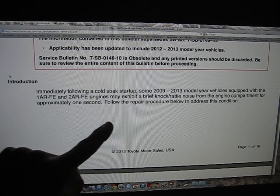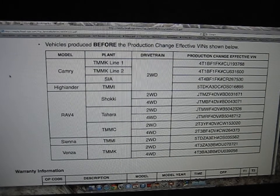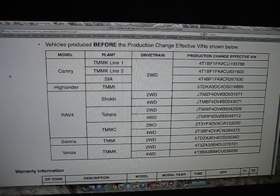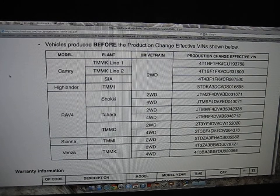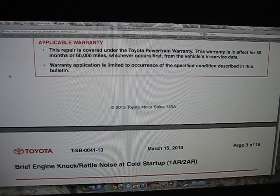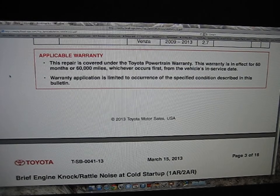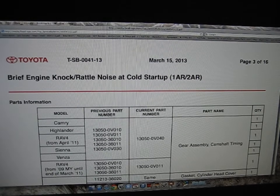The symptom is a brief knock or rattle noise for approximately one second at a cold startup — that's exactly what we heard in the first two videos. They also research it through the VIN number. If your vehicle has a powertrain warranty and is less than 60 months old with less than 60,000 miles, this is a free repair under the powertrain warranty, as mine was.